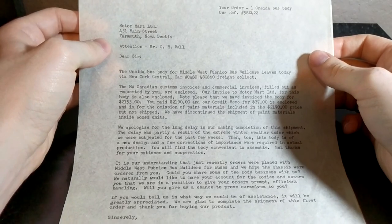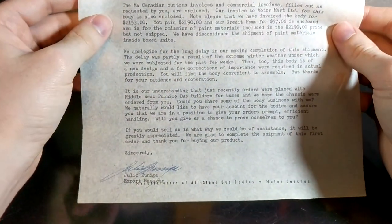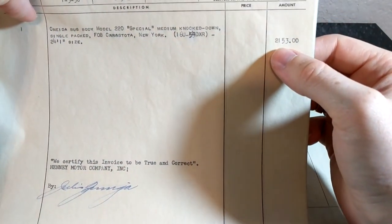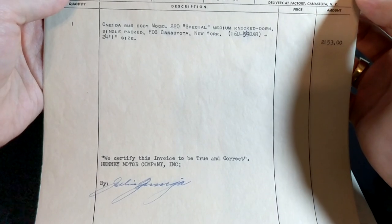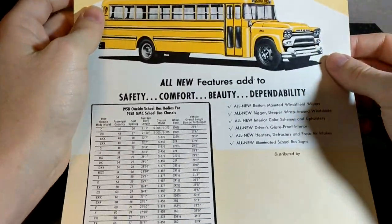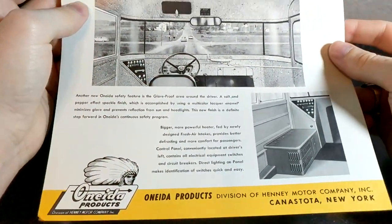The last set of stuff is probably the coolest thing I've gotten this month — it is some Oneida stuff. This first piece is a letter talking about the invoice: 'We apologize for the long delay in completion of this shipment,' talking about a specific bus. Next up we have the receipts that were referenced in that letter. You can see that the bus was two thousand one hundred and fifty-three dollars for the Model 220 Special Medium knocked-down single-packed, headed to New York.